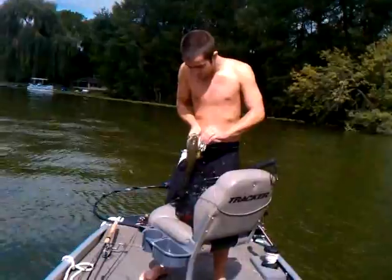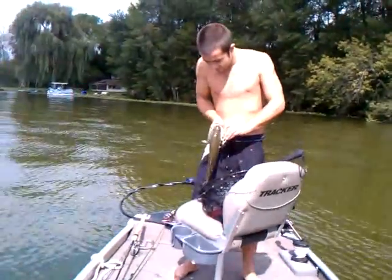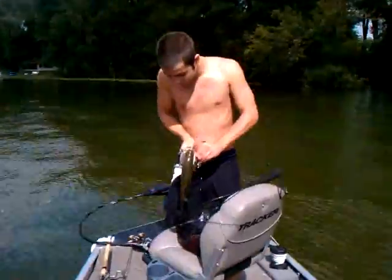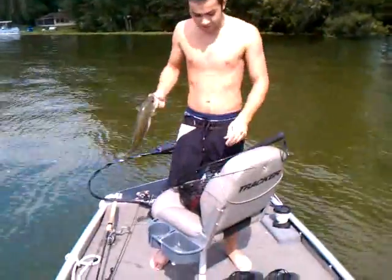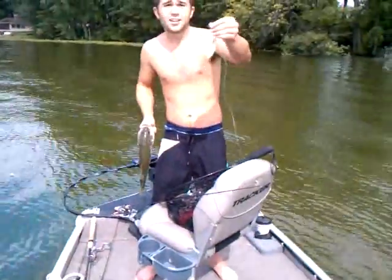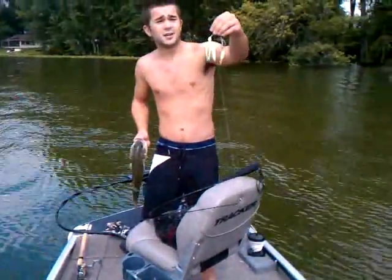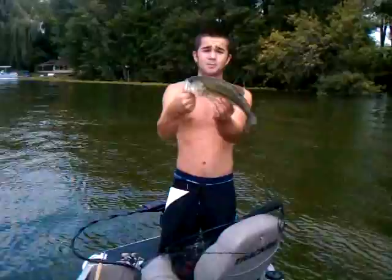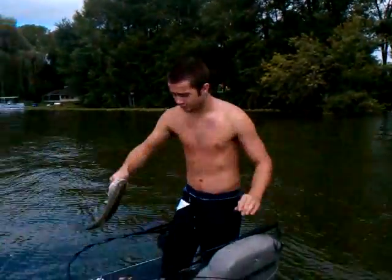We're at Lime Lake here and this is Zachary's first largemouth of the day. So what did you catch that on, Zach? A Booyah spinner. What colors? It's light green, dark blue. This is the results right here. About two pounder, nothing big.